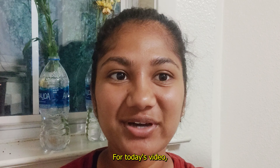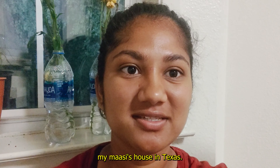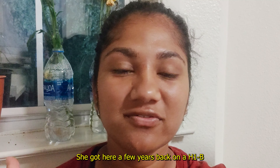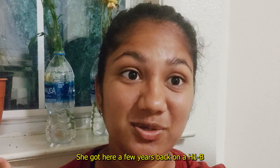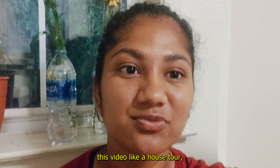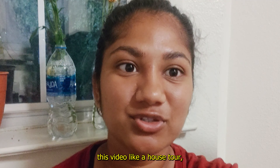Hi guys and welcome back! For today's video I'm gonna show you guys my Marcy's house in Texas. She got here a few years back on an H1B visa, and I wanted to share this house tour video because I feel like it's just so motivating to see all of these things and it just kind of inspires you even more.